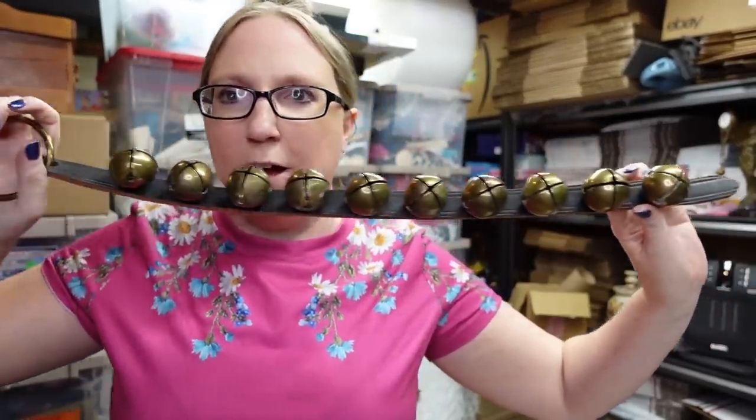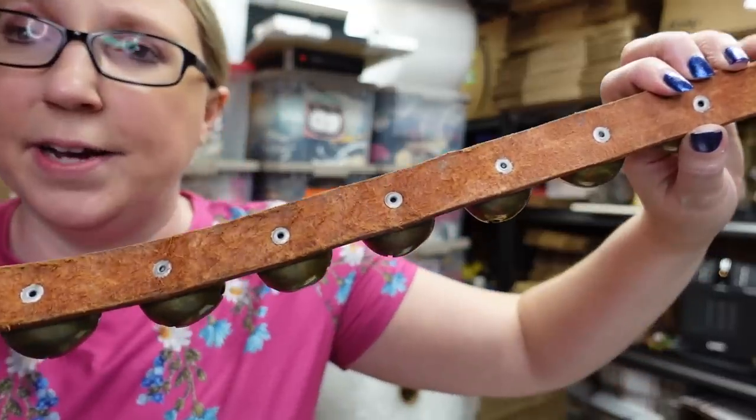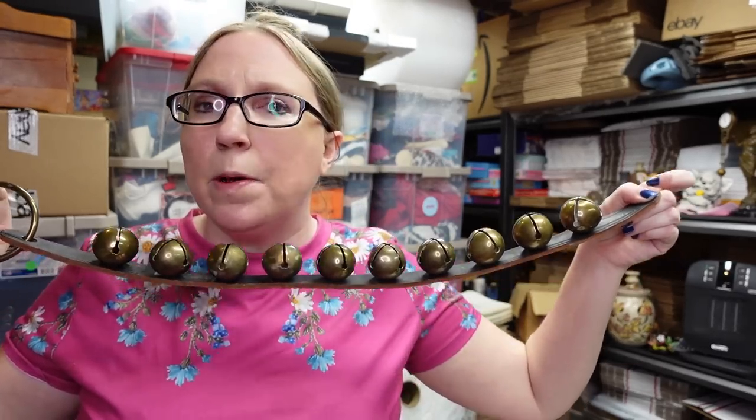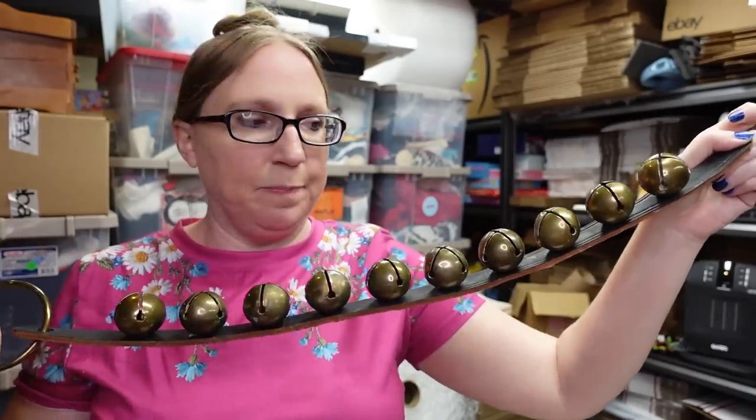Eric found these really awesome sleigh bells. It's got a ring on the end so you can hang them up, they make a great noise, and they're on a nice leather strap. Typically these sleigh bells, when we see them at auctions, sell for a lot of money — the longer they are, the more money they tend to be worth. We don't actually have a set like this, so we're either keeping these or we might save them for our antique booth. Those aren't listed.